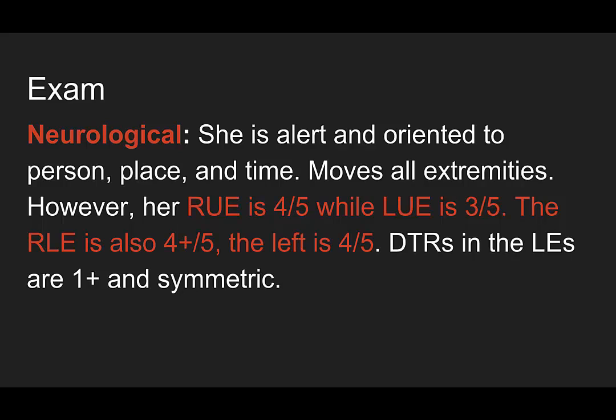On her neurologic exam, she's alert and oriented — she knows where she is, who she is, and what time it is. She's moving all of her extremities; however, her right upper extremity has about 4 out of 5 strength, while her left is only 3 out of 5. The right lower extremity is 4-plus out of 5, and the left is 4 out of 5. Her deep tendon reflexes in the lower extremities are 1-plus and symmetric.